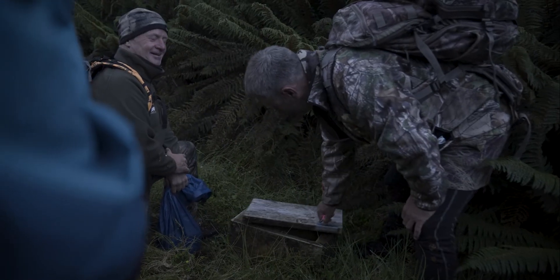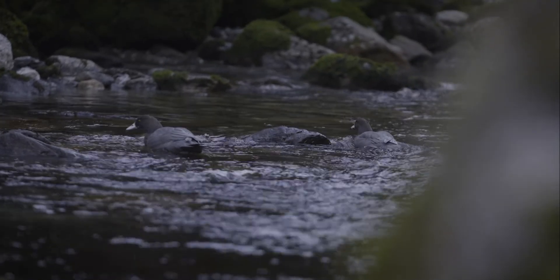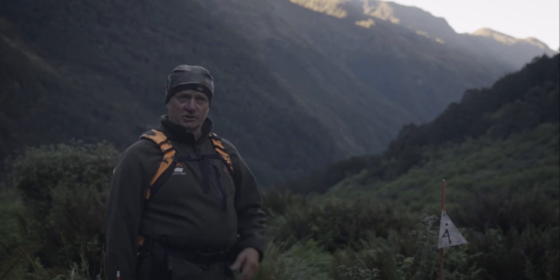These traps here are predominantly to look after whio, which is a native blue duck. The spin-off though is we're starting to see kiwi in this valley, and it helps the kea, helps the rock wren, and all the other species as well.